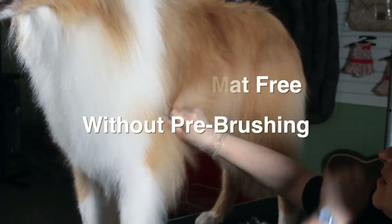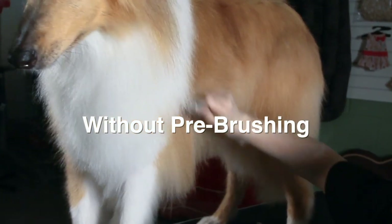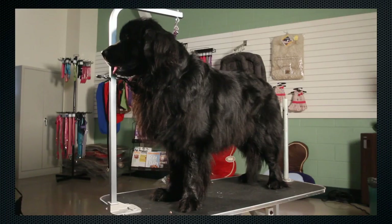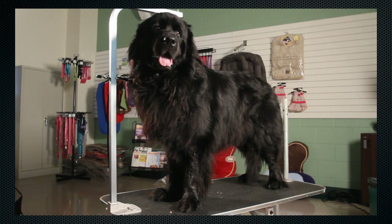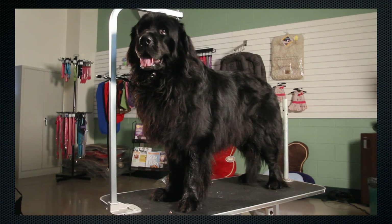Finally, a safe shedding alternative that works with any grooming tool. We decided to put Best Shot to the ultimate test. Meet Brody, a 150-pound Newfoundland dog who hasn't been bathed in months. He's a stinky, gnarly, matty mess.